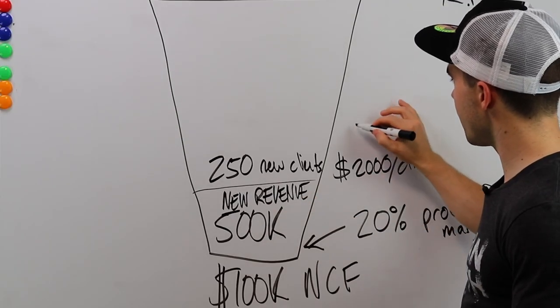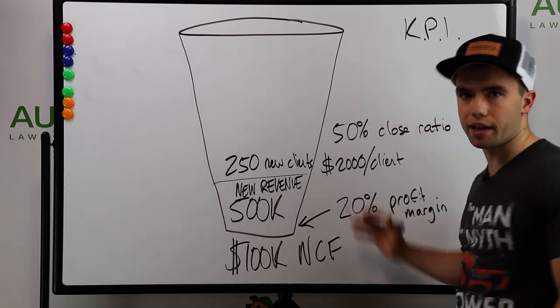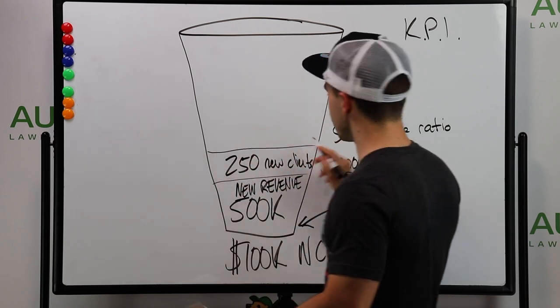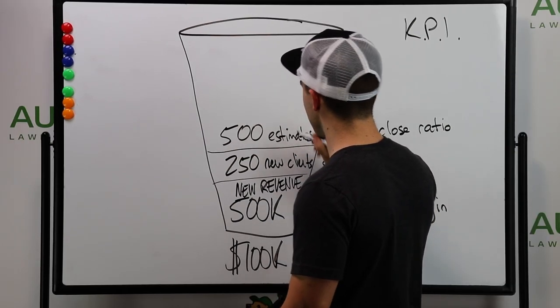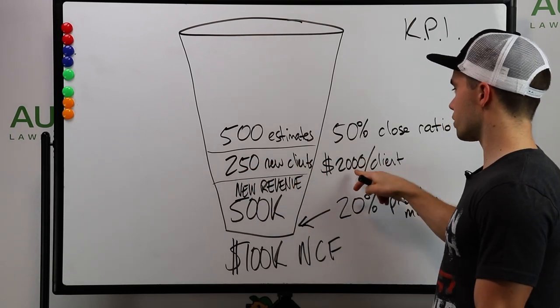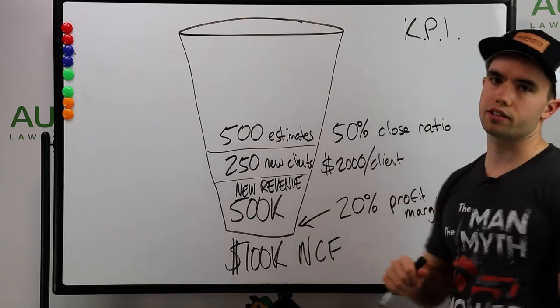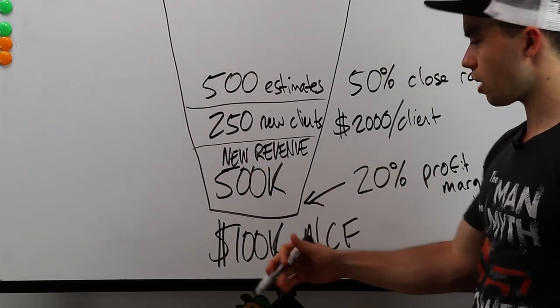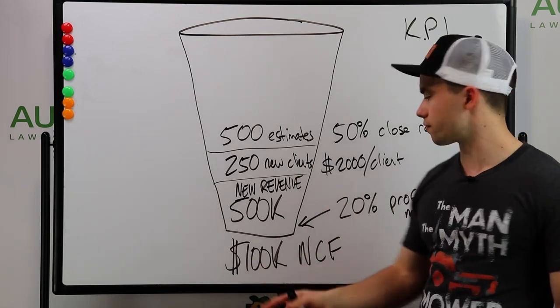Another key KPI is a 50% close ratio. If we assume that, then in order to get 250 clients, I'm going to have to send out 500 estimates — 500 proposals or quotes — to get those 250 customers. That gives me $2,000 per client, total revenue with a 20% profit margin, and $100,000 in net cash flow. A lot of people say that's impossible going from zero to $500K with $100K profit. That's true — you'll probably take some of that $100K, buy more trucks, and keep investing back in the business.